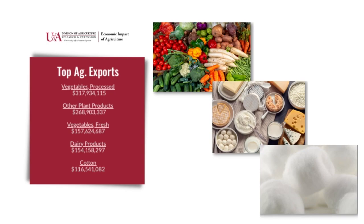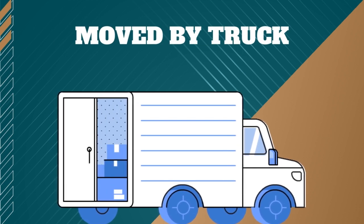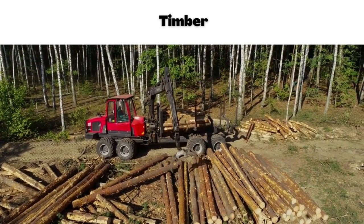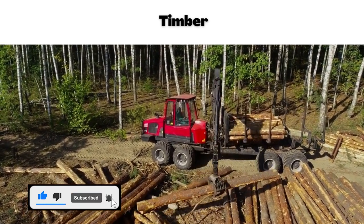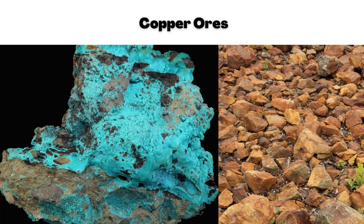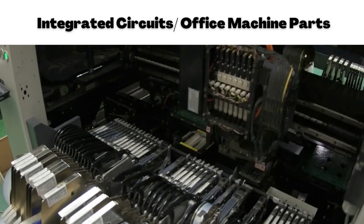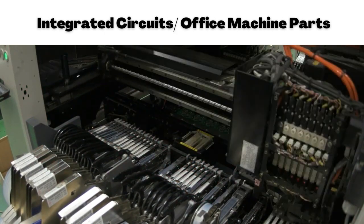The following items are primarily moved by truck in the state of Arizona. First is timber — while Arizona is known for its arid, dry climate, the northern part of the state actually has forests with a lot of harvested timber. Next we have aircraft and aircraft parts, copper ores, bombs and mines and other military manufacturing, as well as integrated circuits and office machine parts.